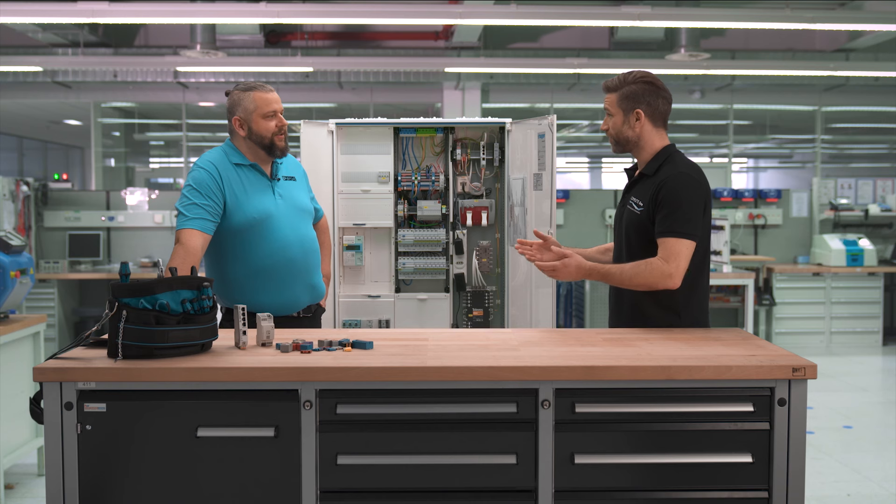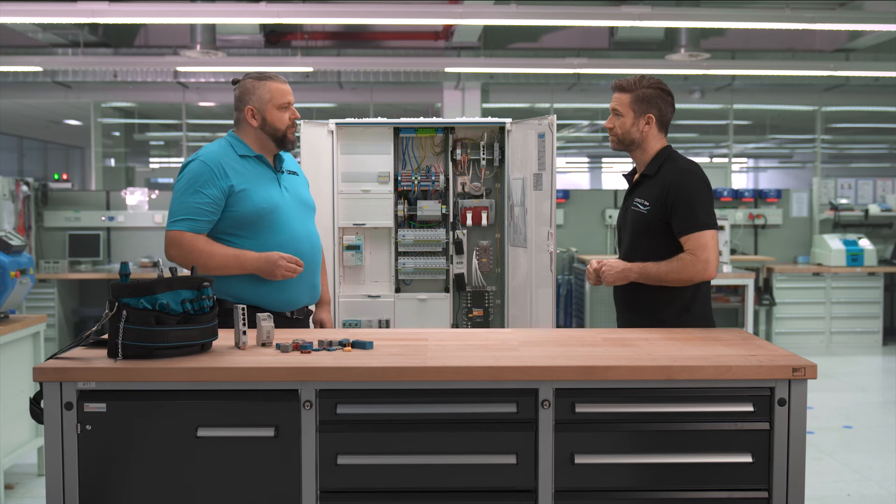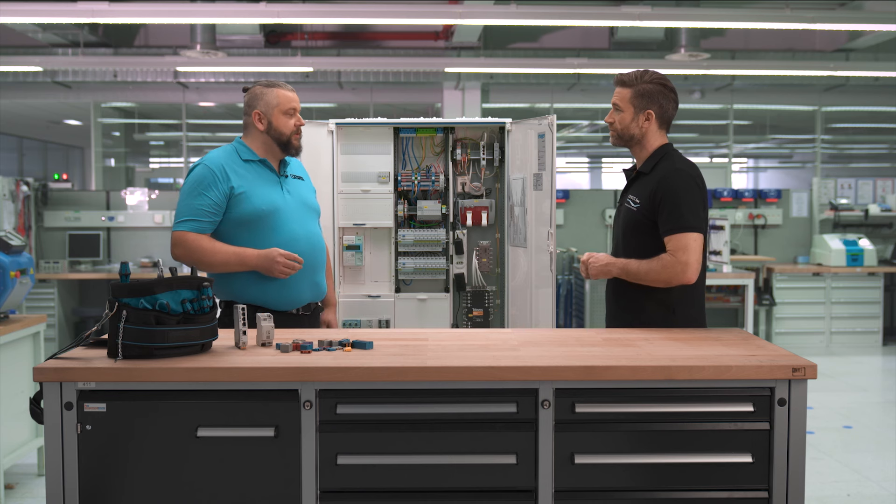These are actually all topics that we already know from COMPLETE LINE. What promises you more efficiency in control cabinet building usually helps us a lot in installation. And you will find some of the functions you know from the industrial control cabinet here.